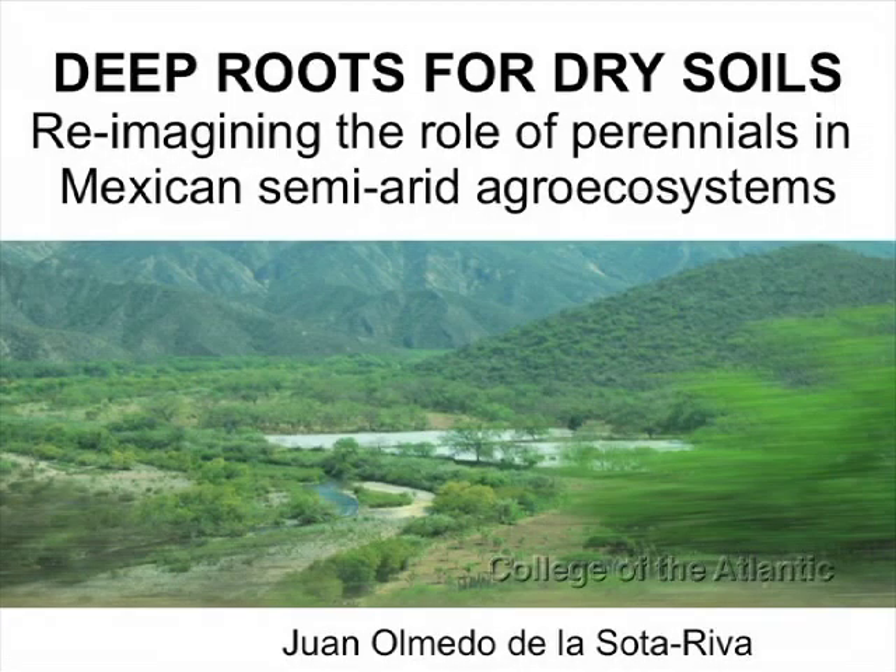Hello everybody. As Sean said, I come from Tlaxcala, which is in the center of Mexico, and it's a heavily deforested agricultural place, so there's a lot of erosion and many other environmental problems, which I have always seen throughout my childhood. So I thought, how could I make a change in this within the field of sustainable farming, which is what I'm mostly studying here, and I discovered that perennial plants can have a really deep role in it.